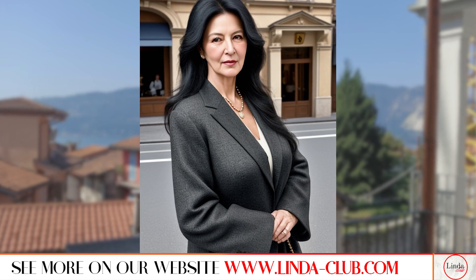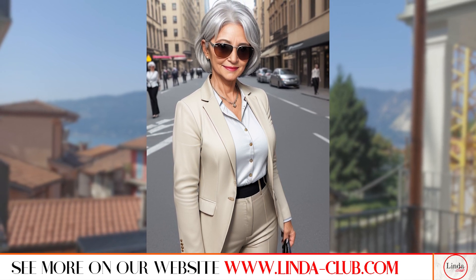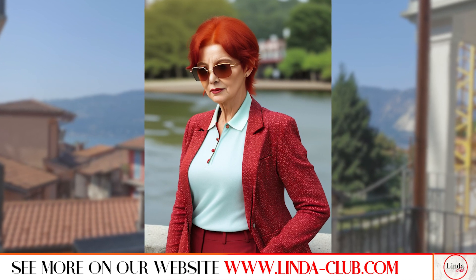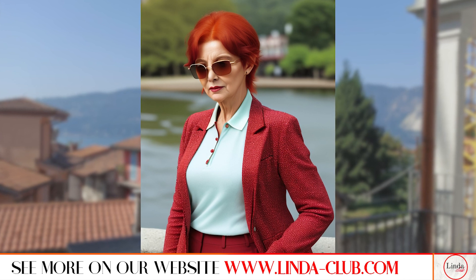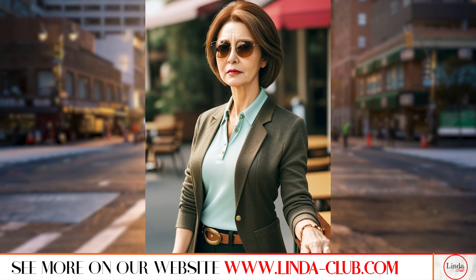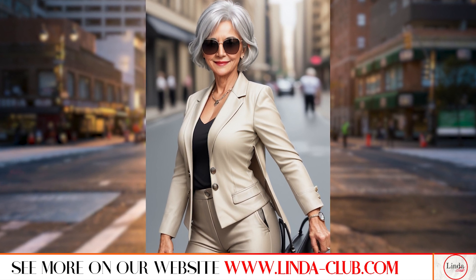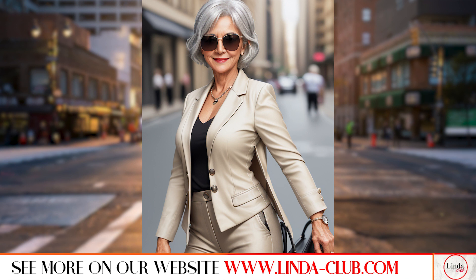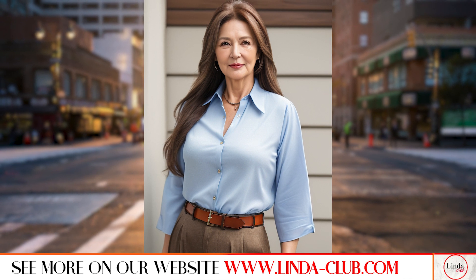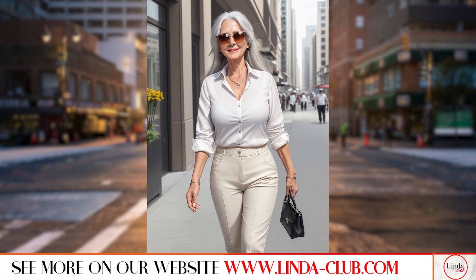Quality is key when it comes to building a timeless wardrobe. Invest in pieces made from high-quality fabrics such as cotton, wool, silk and cashmere. These materials not only look and feel luxurious, but also stand the test of time, making them a worthwhile investment. Accessories can make or break an outfit, so choose wisely. Opt for classic pieces such as pearl earrings, a leather belt, a silk scarf and a structured handbag to add a touch of elegance to any ensemble. Avoid anything too trendy or flashy as it can look out of place on a mature woman.